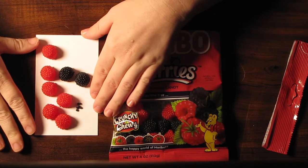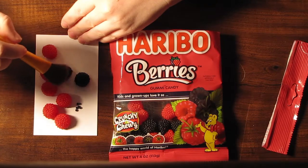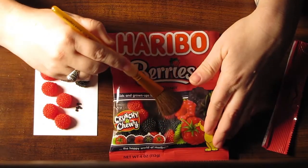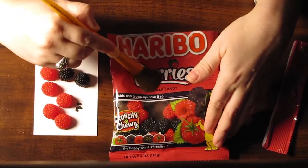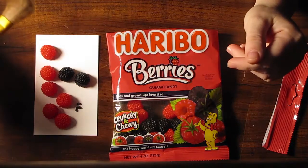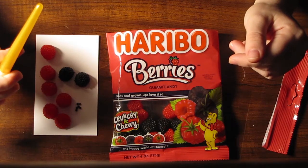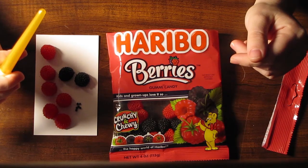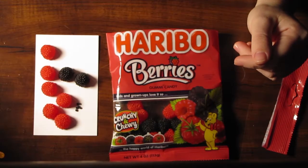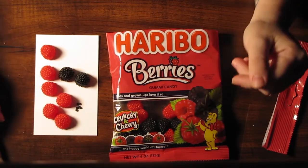And I do also like their gummies that they have. In my opinion, you could not go wrong with Haribo. So if you enjoyed this video, if you could please leave a like and a comment below, I would greatly appreciate it. And if you would rest your head on the subscribe button and slap the notification bell like your alarm clock, that would be great as well. Thanks for watching, I hope you enjoyed, and I will see you next time. Bye bye.